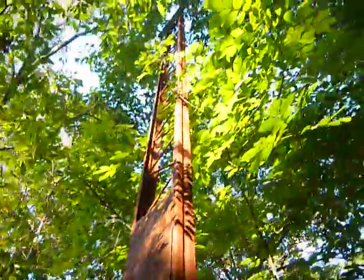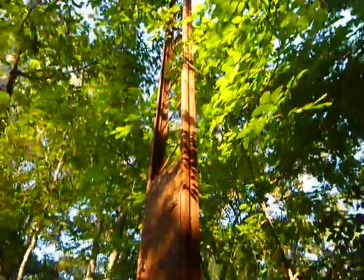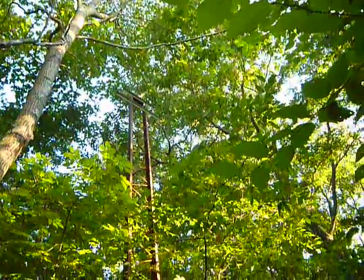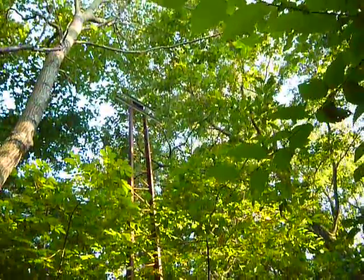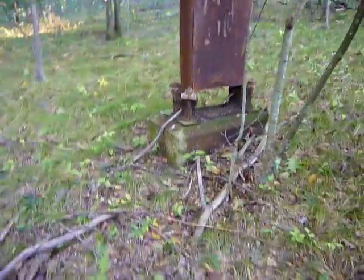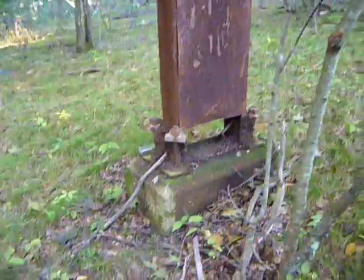As you can see, it's rusted pretty well — it goes from rust into green. You get a better shot up there, but you can kind of get the gist of what it looks like. No more wires, but that's an old-time high-tension wire tower right there.